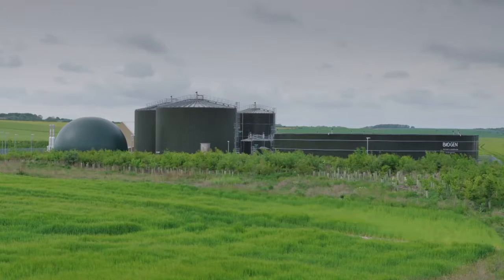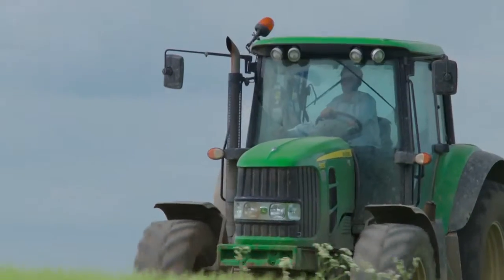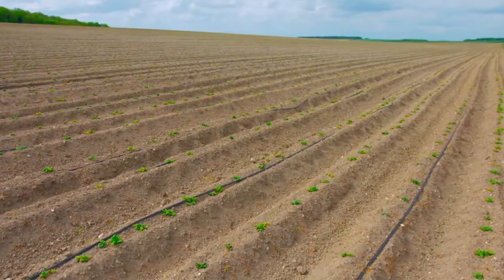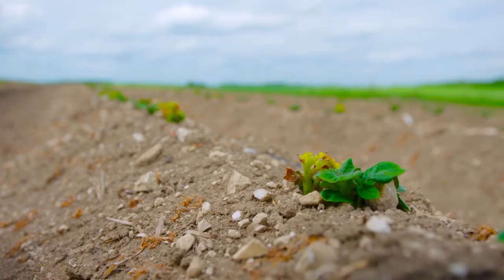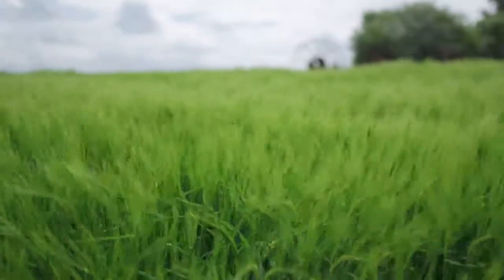The other by-product is liquid fertiliser which is highly nutritious and is used on the land adjacent to the site. At Manor Farm we farm wheat and barley, we've got oilseed rape, peas and potatoes. Biogen approached us and said they were looking for somewhere to put the digestate. We were interested to talk to them knowing that it's got a number of nutrients in it. Nitrogen is most beneficial because the crop takes it up straight away, which produces a really good green leaf cover. The more green you've got in the crop, the more yield you'll get.